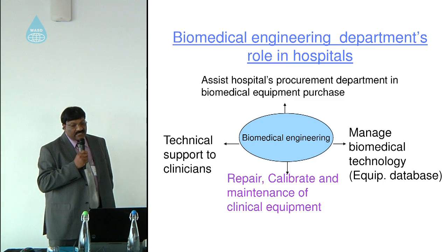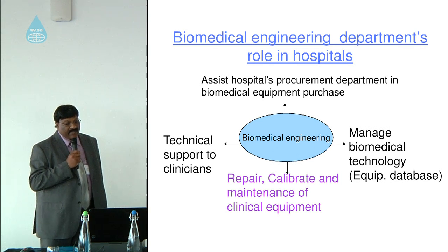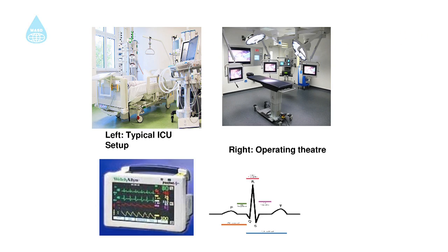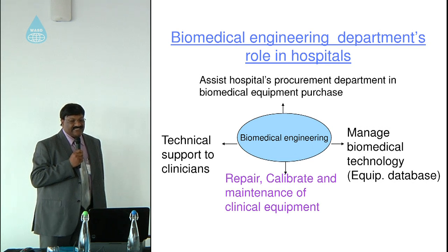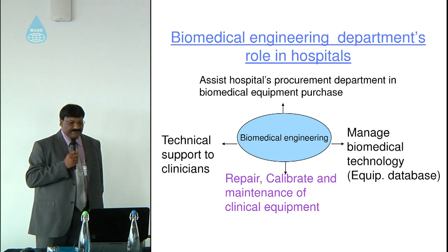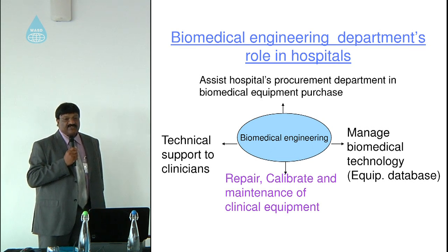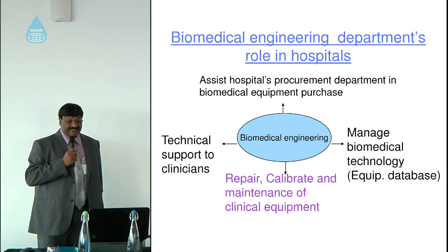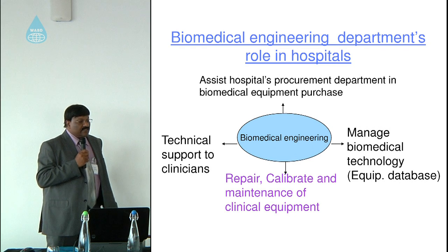How is biomedical technology currently managed in public hospitals? In most cases it is managed by biomedical engineering departments. Their role includes assisting the hospital procurement department in equipment purchase, providing technical support to clinicians, managing biomedical technology through data and asset management systems, and of course repairing, calibrating, and maintaining clinical equipment.